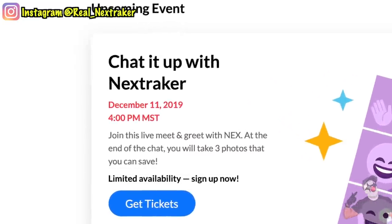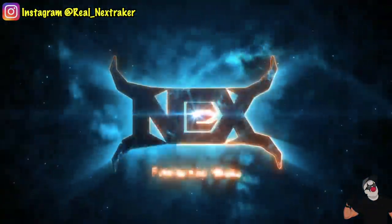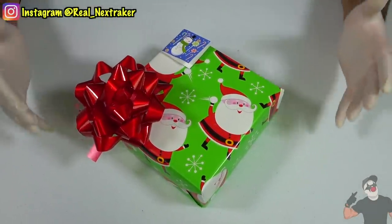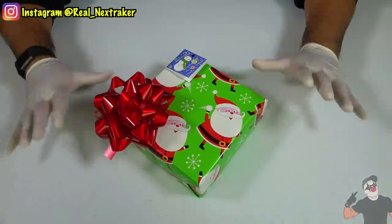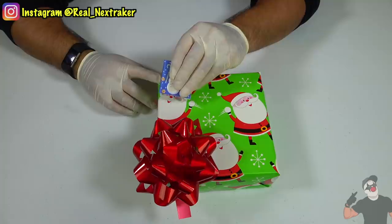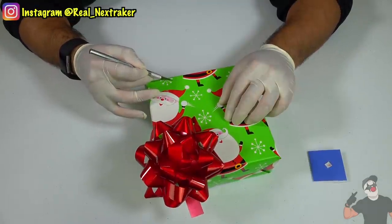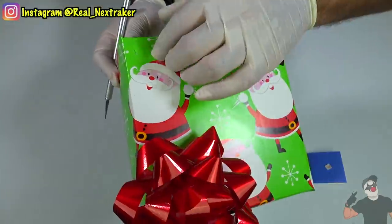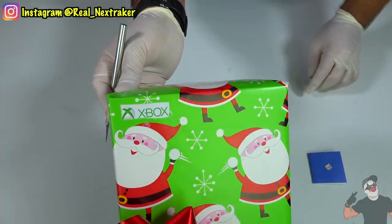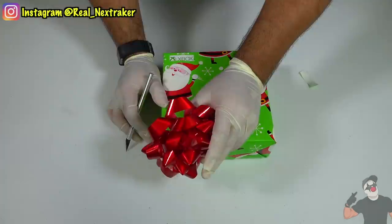Let's get this video going. Here we have a nicely wrapped Christmas gift. On it, it has a name tag and a giant bow, two things that would be quite common to find on a Christmas present. If you were to gently peel off the name tag, you can actually sneak a peek inside. All you need is a hobby knife — simply make a small cut right on the spot where the name tag was, and I was easily able to see what's inside.